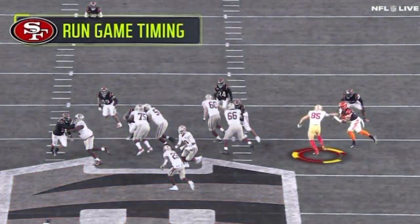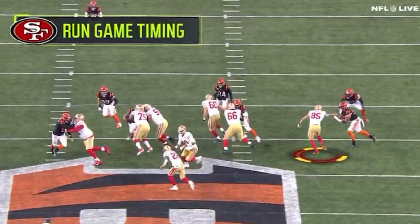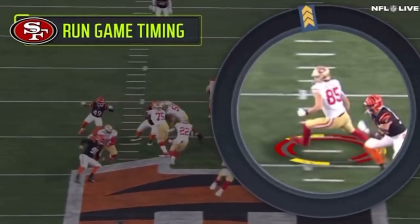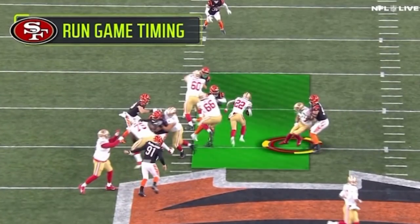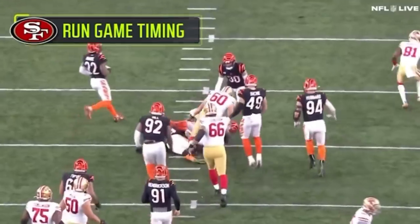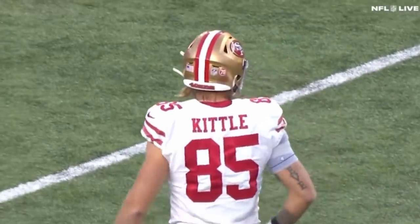Watch the right hand — he punches that defensive end while having vision on the safety. When he has that vision on the safety, he's got to read that guy. He's got two responsibilities: if the safety comes down towards the run, Kittle's got to go get him. If that safety drops back, Kittle then is going to retrace on that defensive end coming down the line of scrimmage. Watch this right there — that timing is freaking remarkable by Kittle. He has the feel: that safety popped off and he knows he's got to go get that defensive end. Look at it — he knows it. He knows how special a block this is, and the run game cuts right off the backside.